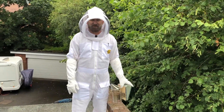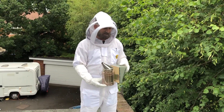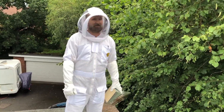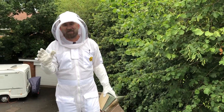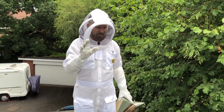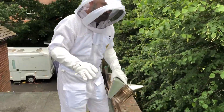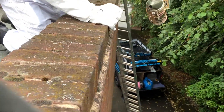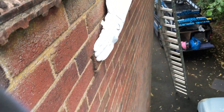Hi there, it's the pest interceptors again trying to save some honeybees. This one we're not really certain about - like everything with bees, we're not 100% certain what we're going to uncover. What we've got is what we call weep holes in the UK - these little breathing air slots all the way along here. The bees are coming in from this one, look.